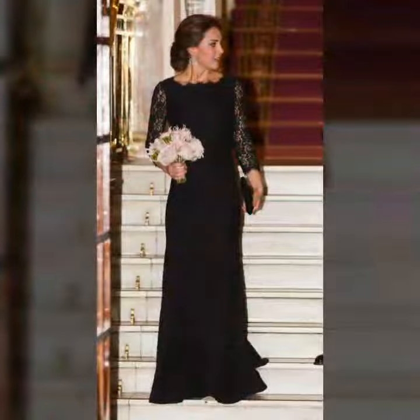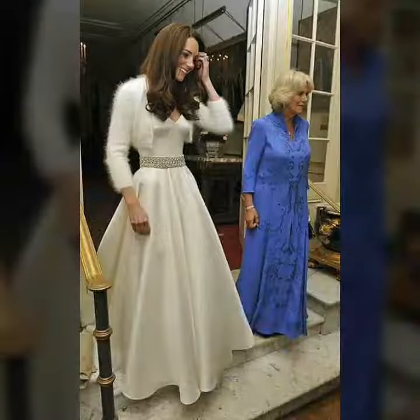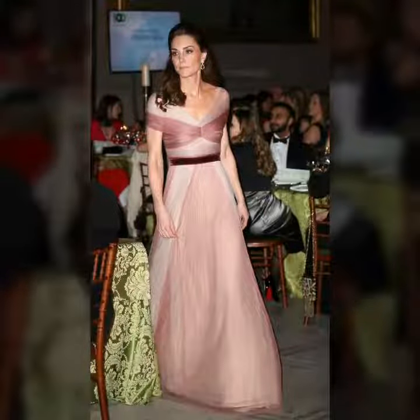In this video you will see different dress designing ideas in different ways, so watch my full video till the end. If you want to buy these dresses online, I will give you a link in the description — you can go there and buy these dresses from that website.